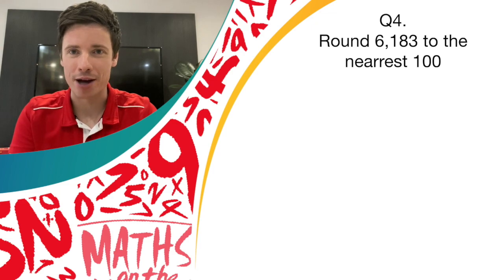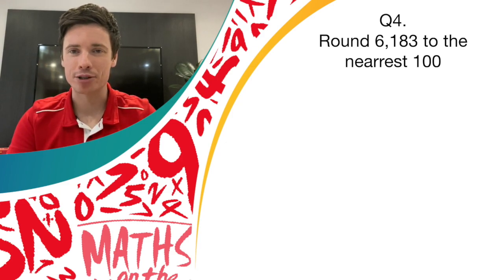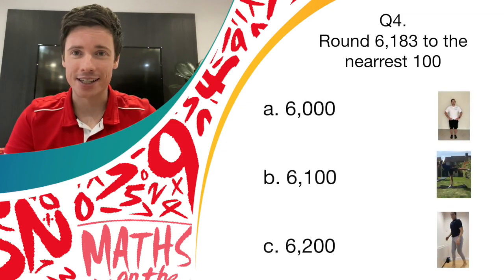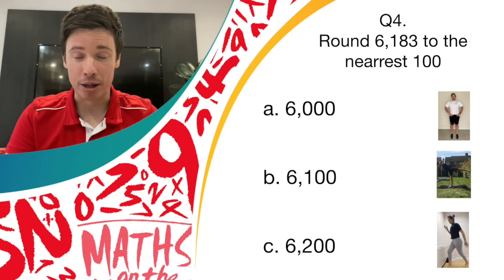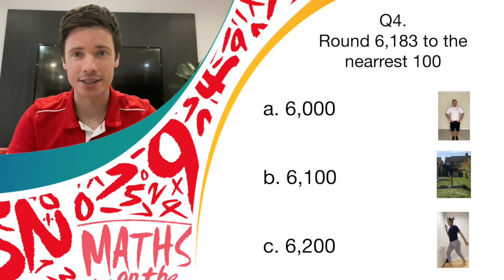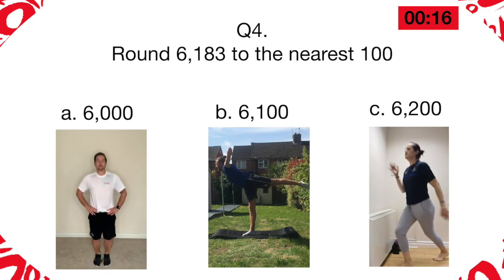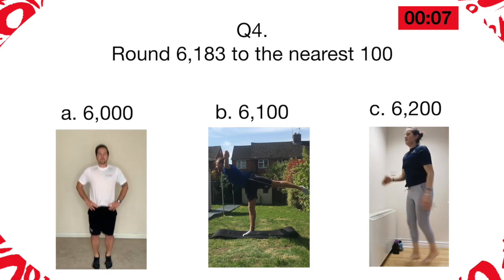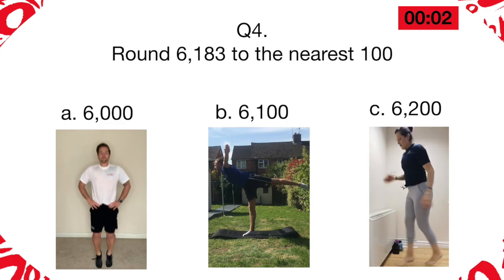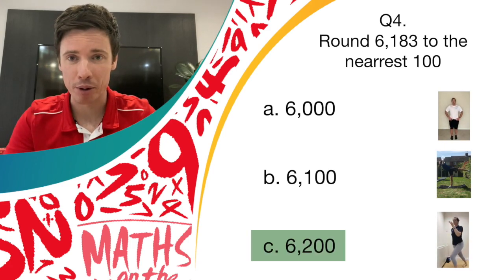Question four is to do with rounding numbers. Can you round this number to the nearest 100? The number is 6,183. Do you think it is 6,000, 6,100, or 6,200? If you think it's 6,000, it's bouncing on the spot. If you think it's 6,100, then it's performing that balance. And if you think it's 6,200, then it's the spotty dogs movement. The answer was 6,200, so if you chose spotty dogs, give yourself another point.